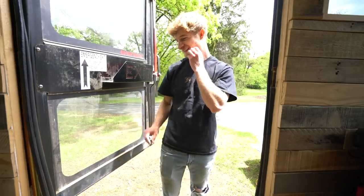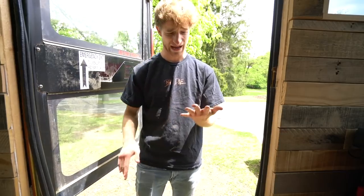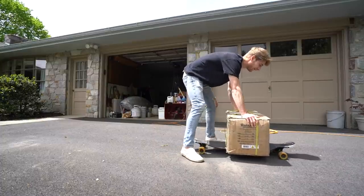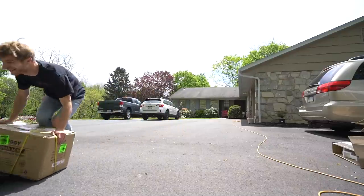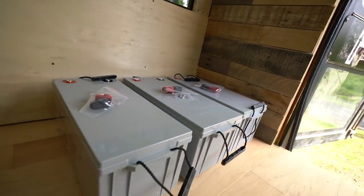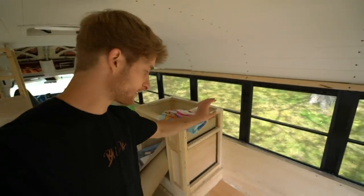Let's get that last battery over here before I die. Probably going to be a lot easier — should have done this the first time. Nice! Oh yeah, so much easier. That is all three of my batteries — the brain, the powerhouse of this bus.